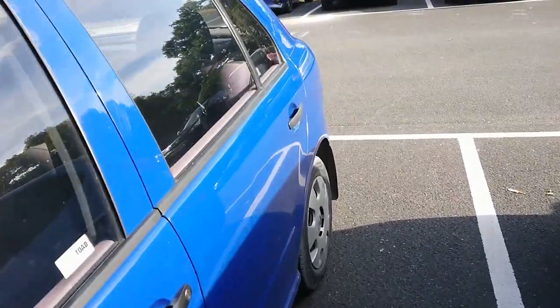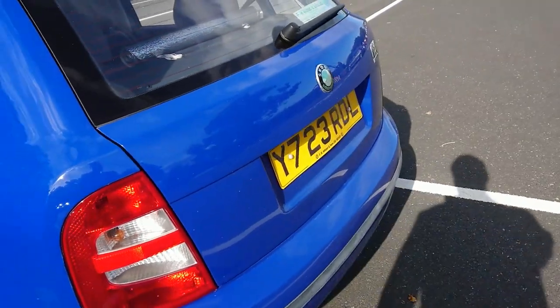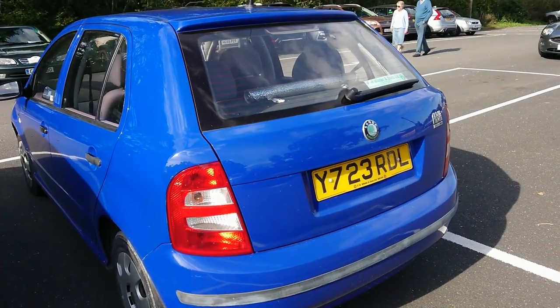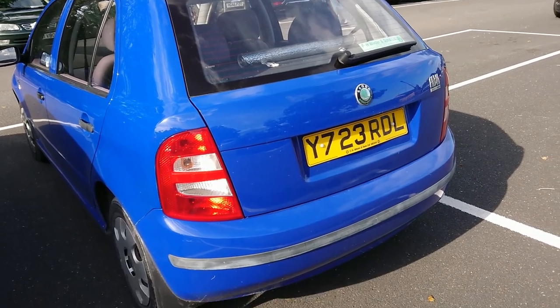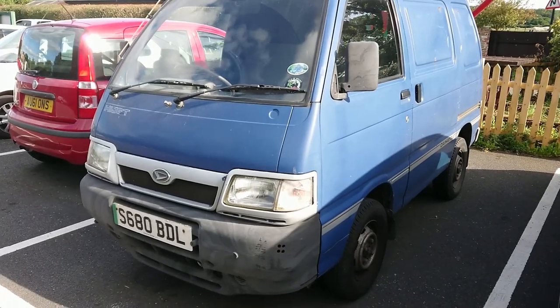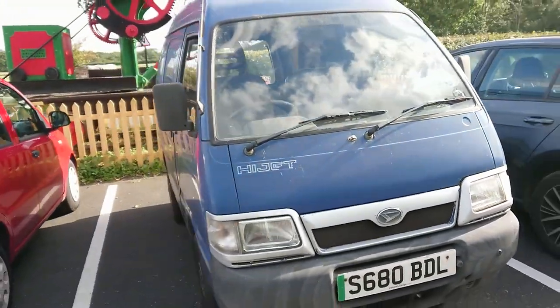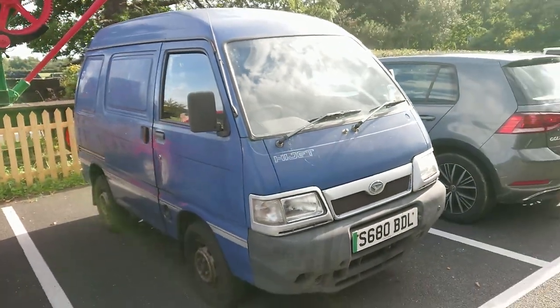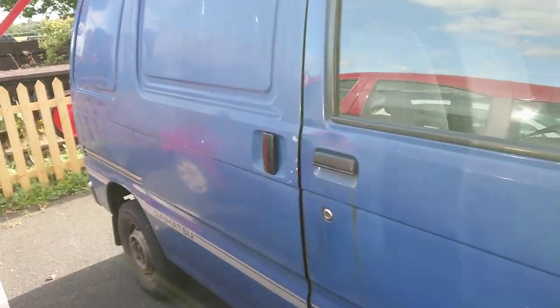A typical Isle of Wight car - a base-spec Skoda Fabia from 2001 with a local plate and the original dealer sticker. And again an Isle of Wight registration - a 1998 Daihatsu Hijet. I don't think I've seen one of these in ages. A friend of mine used to have one about 20 years ago.